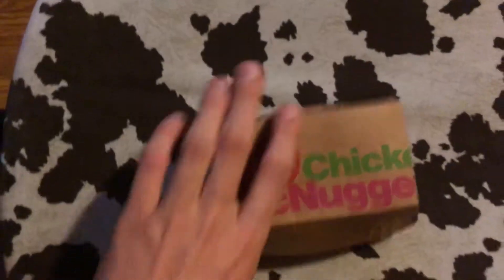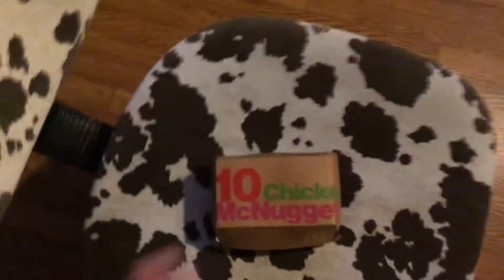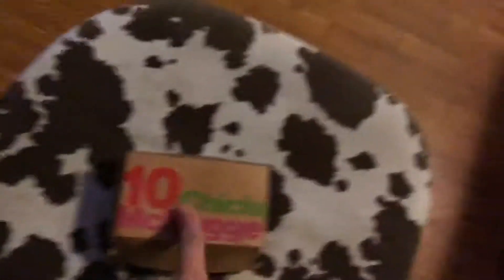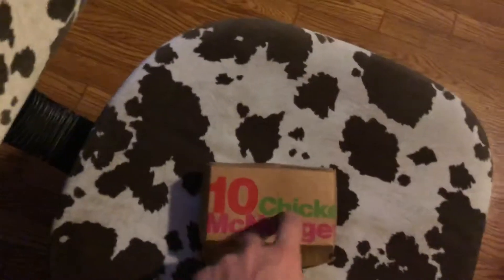These chicken nuggets are 10-piece — there's 10 of them in the box — and they're made by McDonald's, so you know they're good. They give you that refreshing taste that will last a lifetime. You can never get better than McDonald's. Even though it's like the goop stuff and not really chicken, it's still McDonald's, and McDonald's does what Burger King don't.